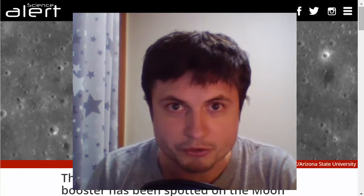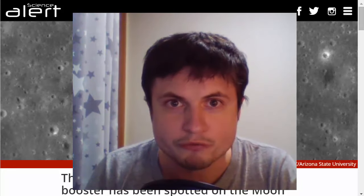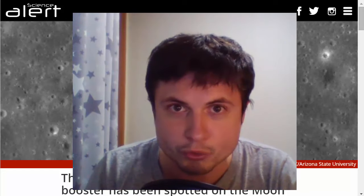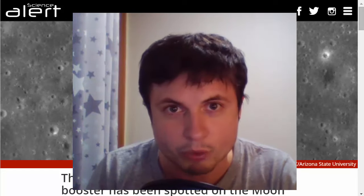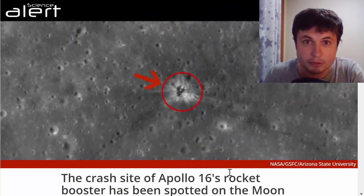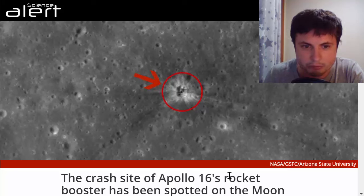Hello and welcome to Space News with What The Math. This is Space News for the first week of December 2015. Let's jump into it and find out what has happened in space news around the world. We're going to start with a very interesting, very cool mission.